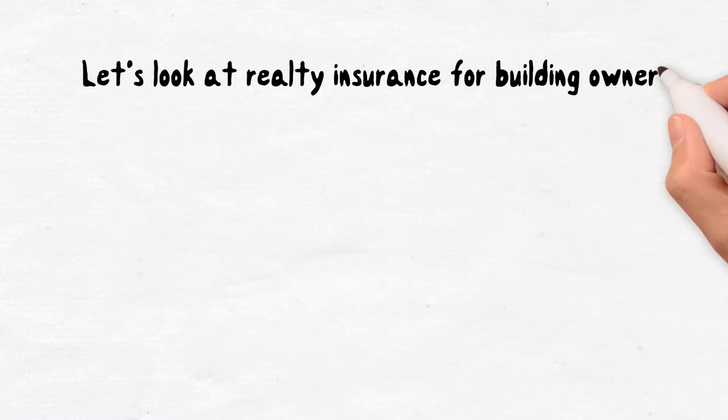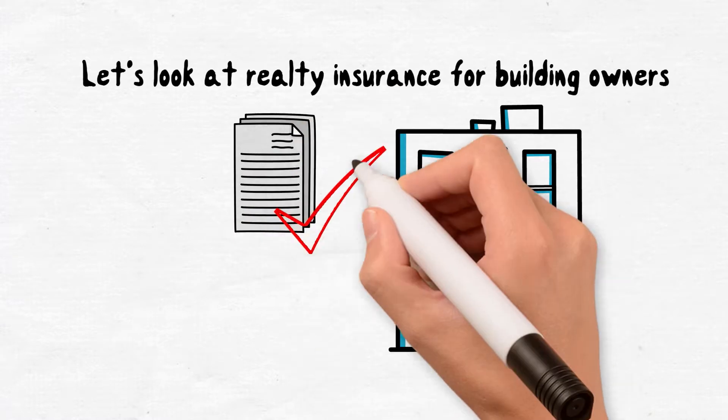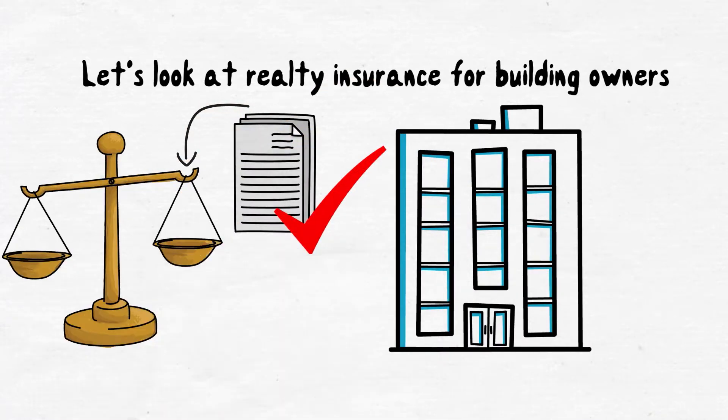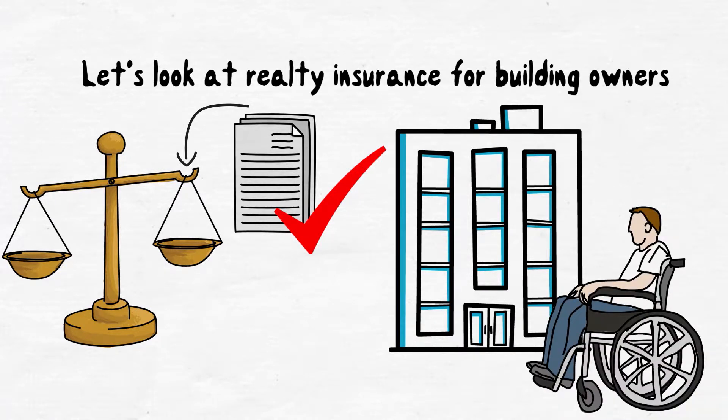Let's look at realty insurance for building owners. First, you'll want to make sure you have liability coverage for your property. That is coverage that responds for legal defense and court settlements if a third party is injured or suffers damage to their property on your premises.